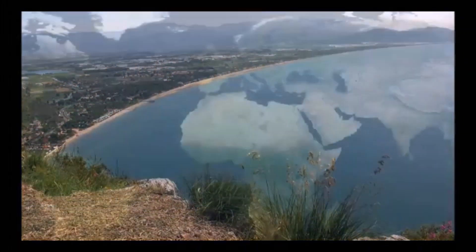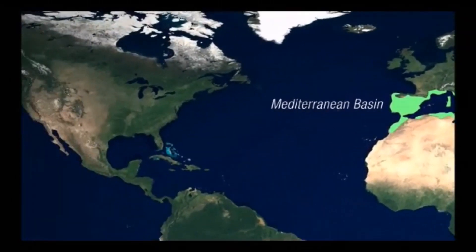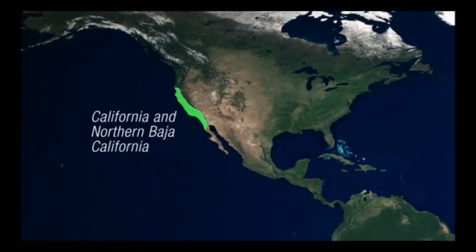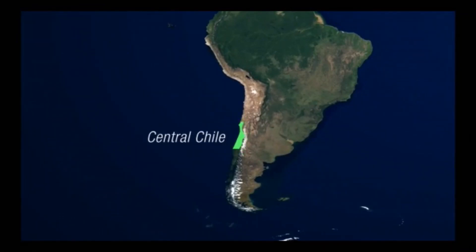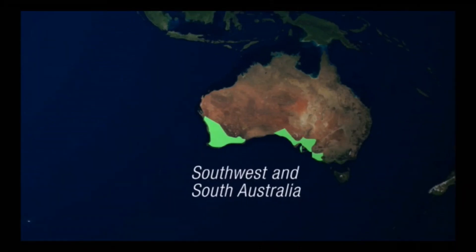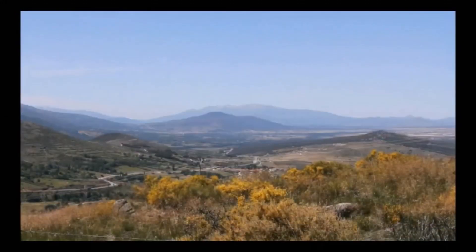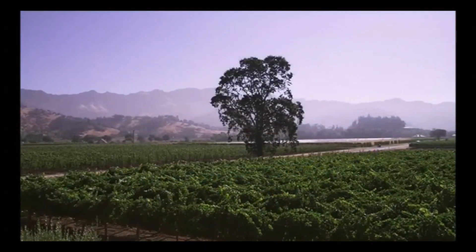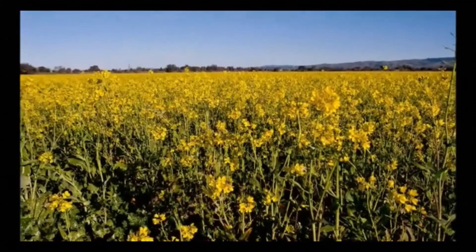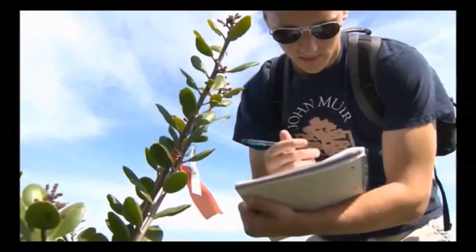The temperate conditions of the Mediterranean can also be found in a handful of other places: much of California and northern Baja California, the central coast of Chile, the southwest and parts of South Australia, and the Cape region of South Africa. Thanks to their similar climates, these regions have much in common. Understanding what features they share, what problems they face, and what is unique about each is helping people preserve these landscapes for the future.